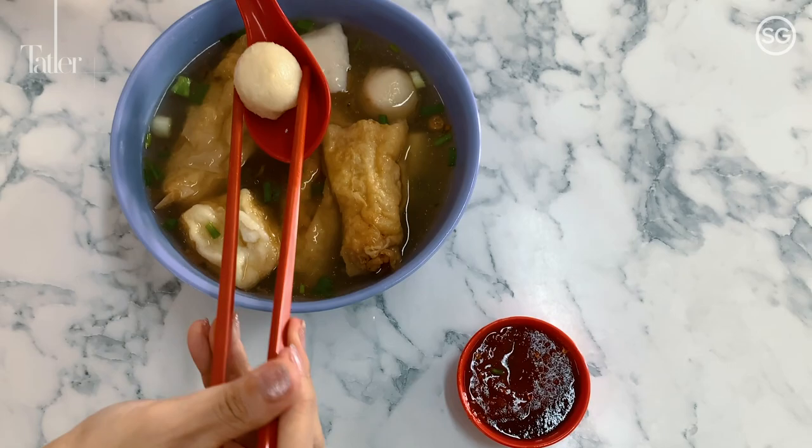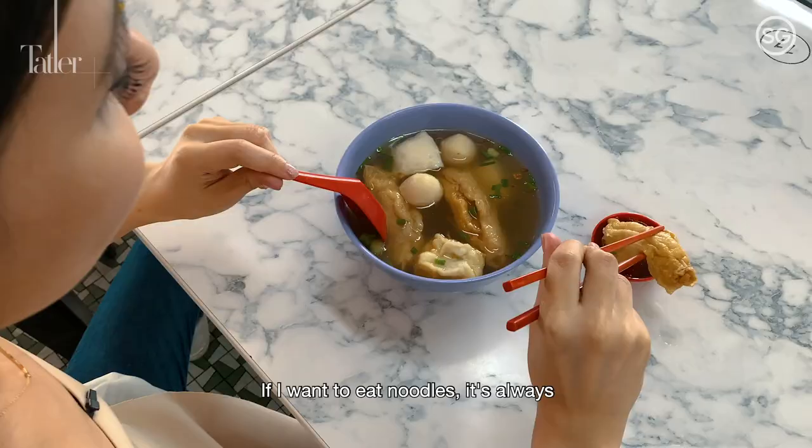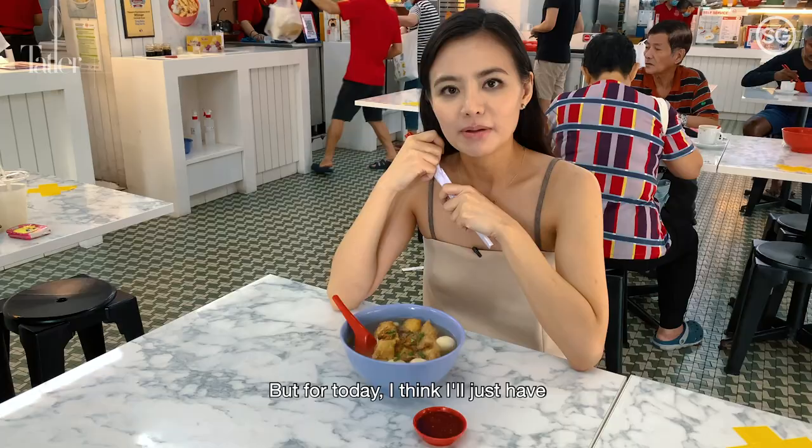My go-to order here is always the Yongtau Fu soup. If I want noodles, it's always dry bihun on the side and then I'll add the chilli. But for today, I think I just want the Yongtau Fu soup because it's a whole lot already.